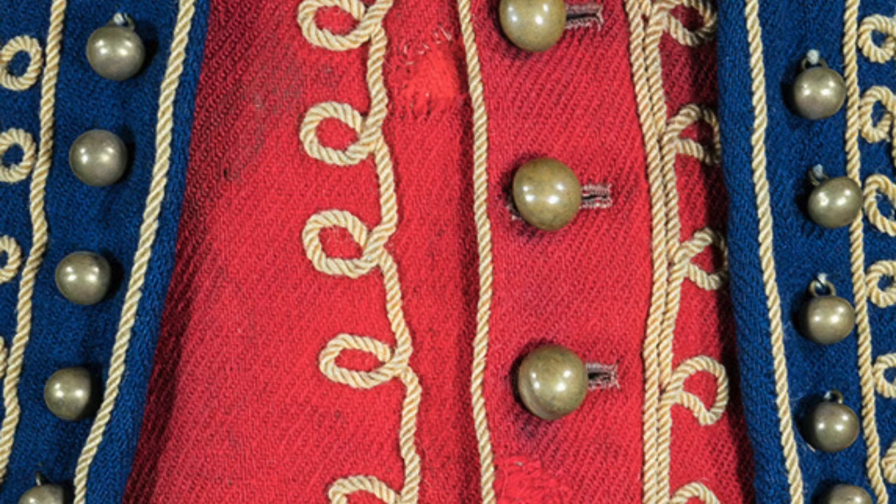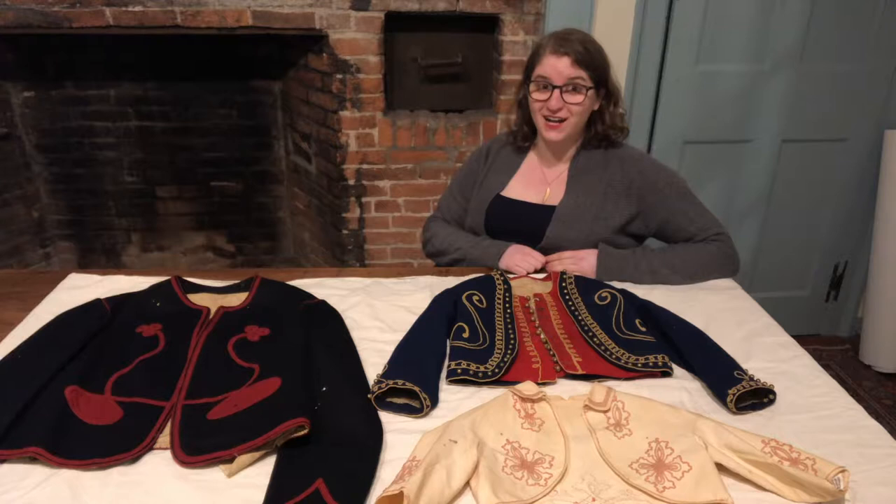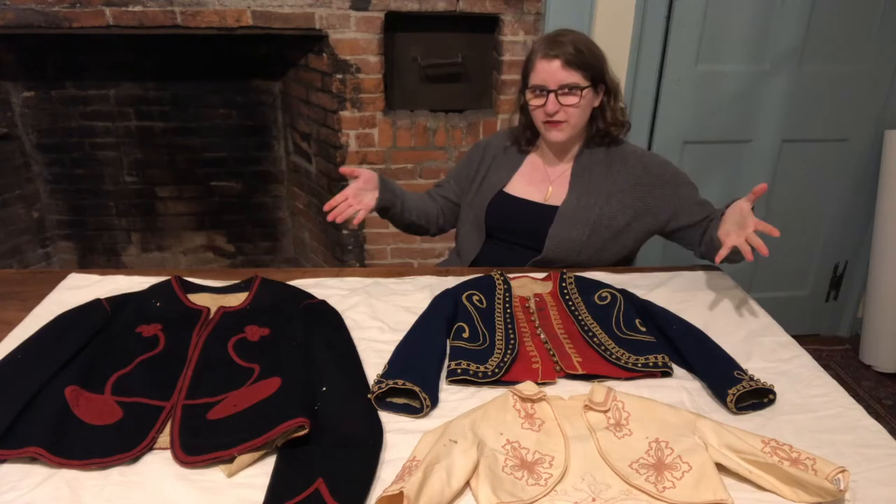Today we're going to be talking about French imperialism, the US Civil War, historic concepts of masculinity, and the fashion industry. What object could touch on all of these topics? My name is Emma, and today we're going to talk about the zouave pattern.